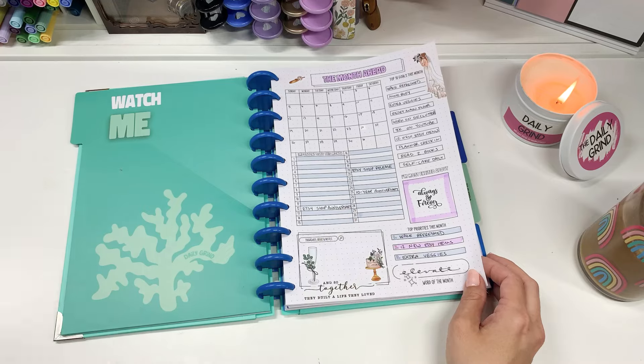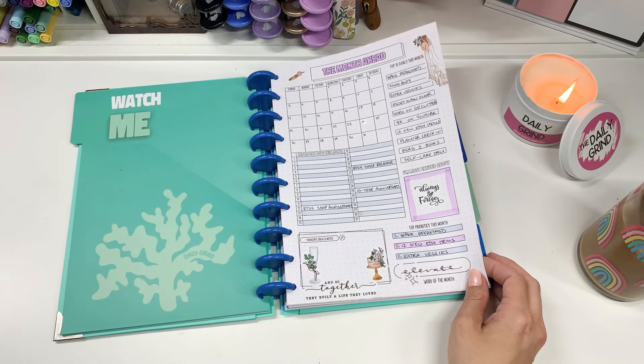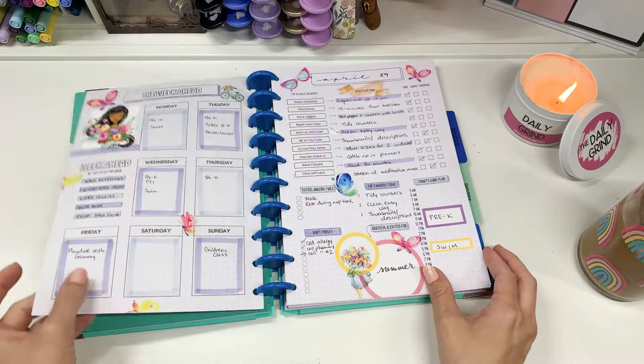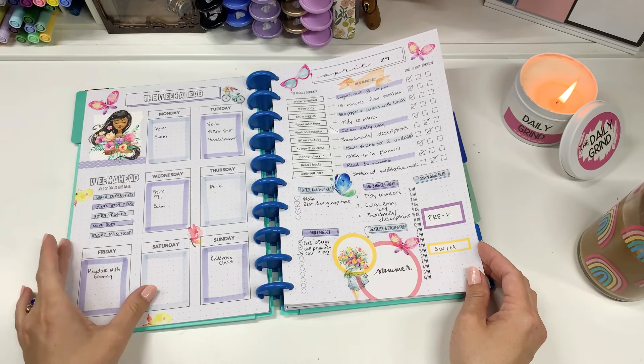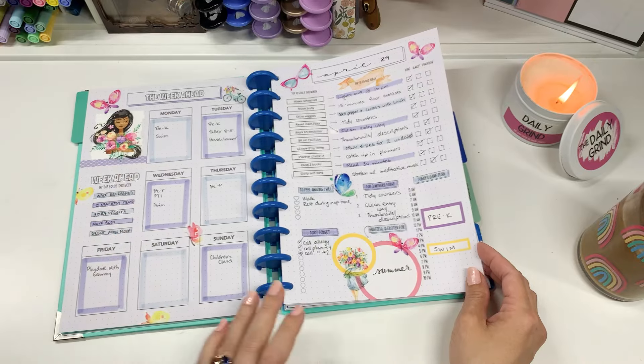They're updated from the previous version, so if you haven't seen them, this is what they look like. This is what my month ahead page looks like, and here are the new week ahead pages which are separated from the week in review. Instead of being half pages they're full pages, which I love.